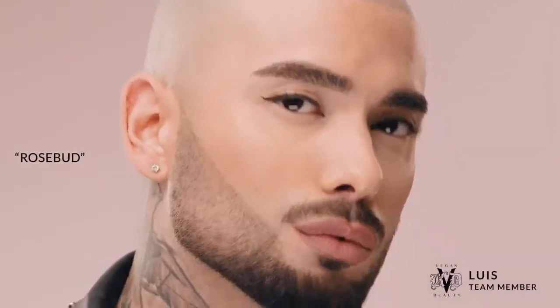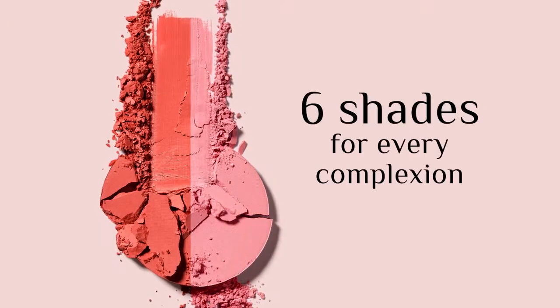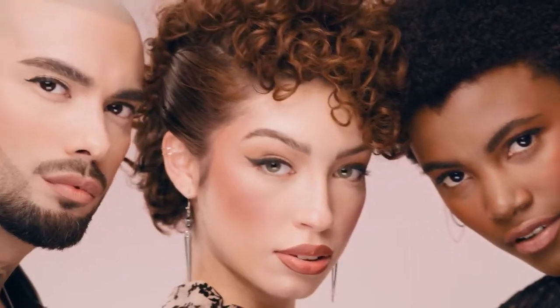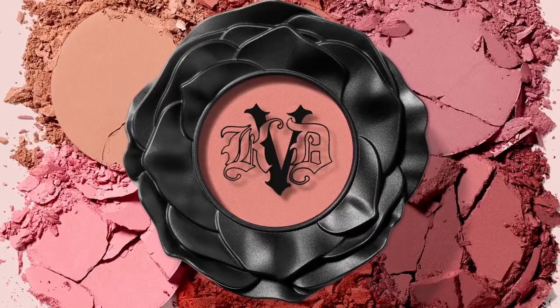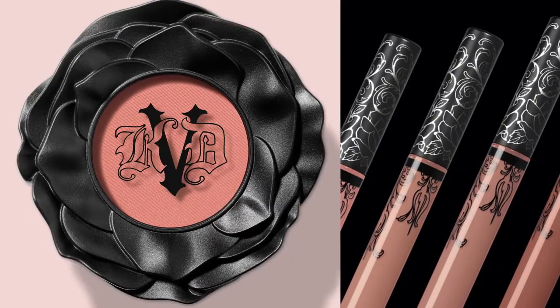And extreme long wear means the beautiful soft matte finish won't fade away. The bouquet of six shades offers a range of depths for every complexion, in one-of-a-kind compacts inspired by the rose design on our iconic Everlasting Liquid Lipsticks.